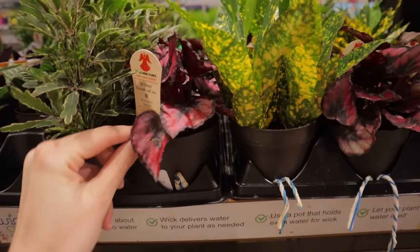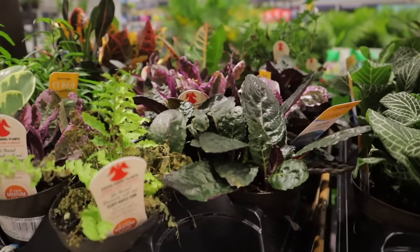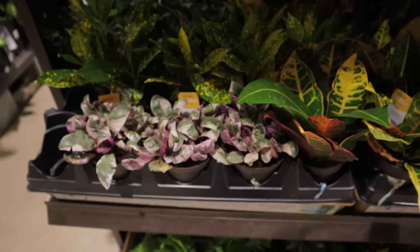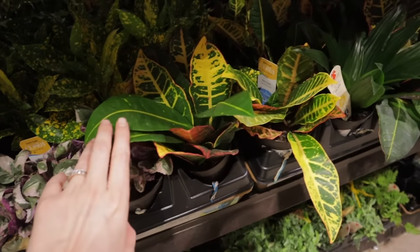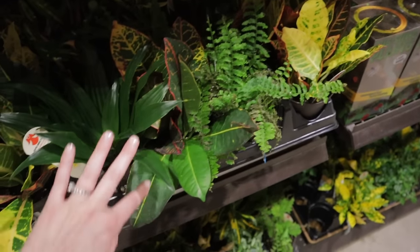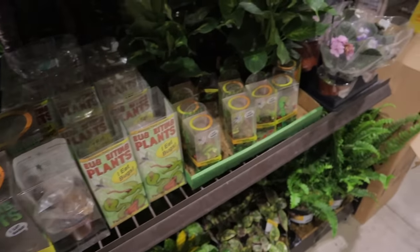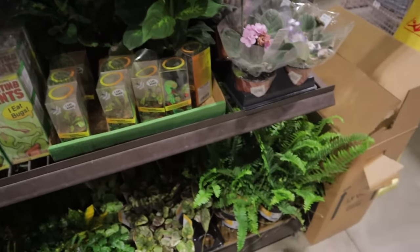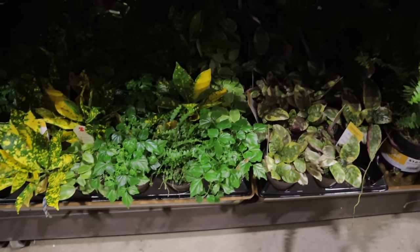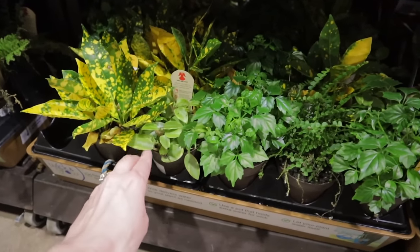Some rex begonias — looks like the red kiss variety — and other beautiful rex begonias. The small plants are $5.98. And some waffle plants, pepperomia, phytonia, and croton. Fern. Some carnivorous plants. Beautiful dieffenbachia, a couple different varieties. The ferns are $12.98. There's a chinadol here — I'm trying to remember the scientific name. A pretty little pepperomia — maybe a cupid or variegated teardrop. Really lovely.